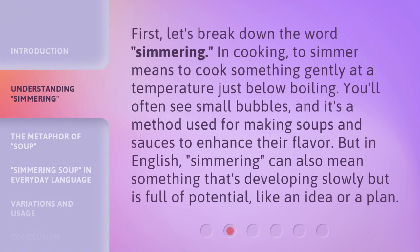First, let's break down the word: simmering. In cooking, to simmer means to cook something gently at a temperature just below boiling. You'll often see small bubbles, and it's a method used for making soups and sauces to enhance their flavor.